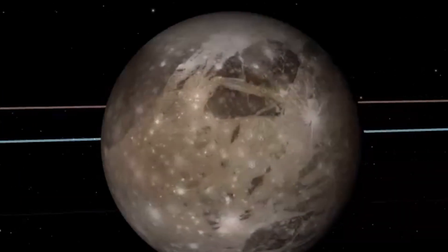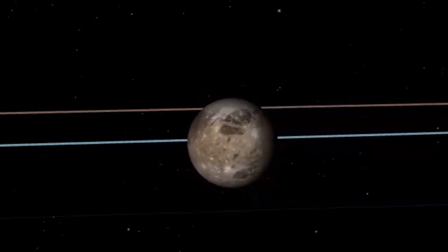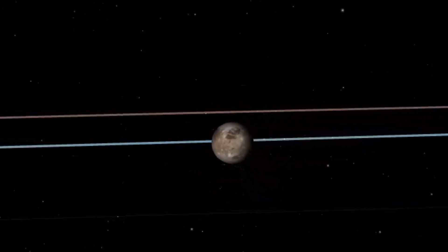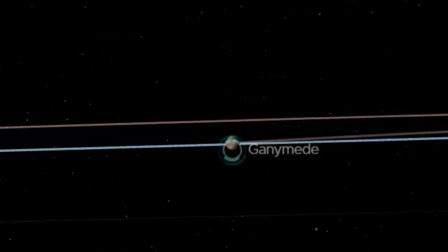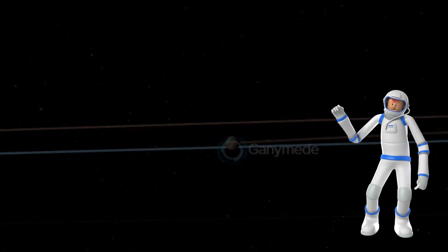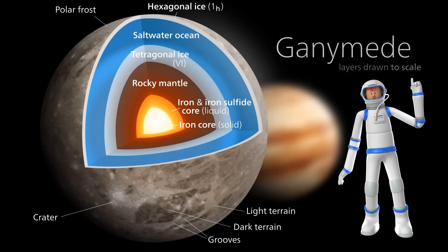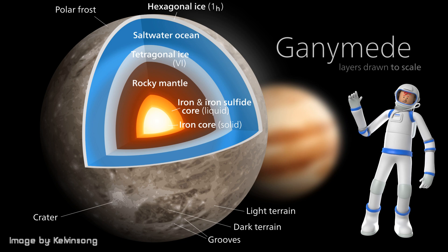Ganymede is the largest moon in the solar system. It is the only moon known to have its own internally generated magnetic field. Ganymede is larger than the planet Mercury. There is evidence that it has an underground saltwater ocean that may hold more water than all the water on the surface of Earth.